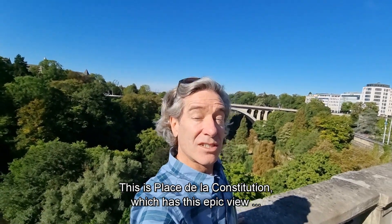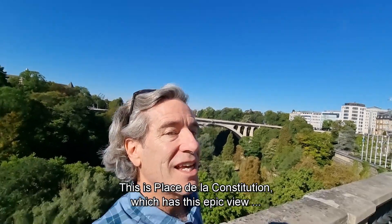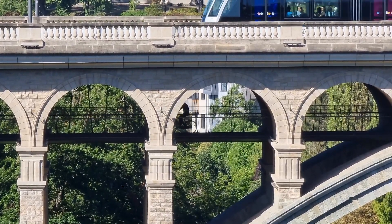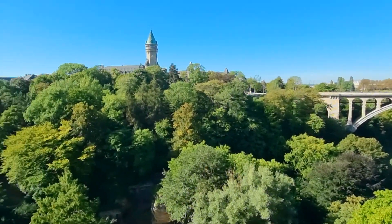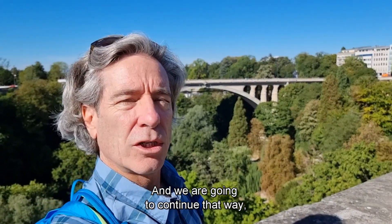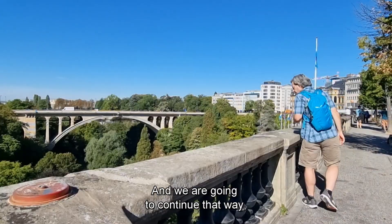This is Place de la Constitution, which has this epic view down into the Pecos Valley. And we are going to continue that way.